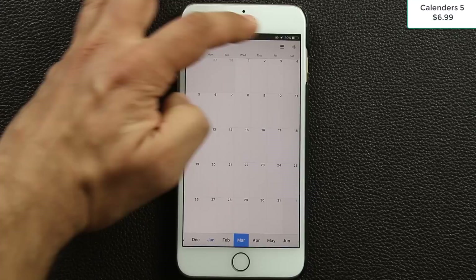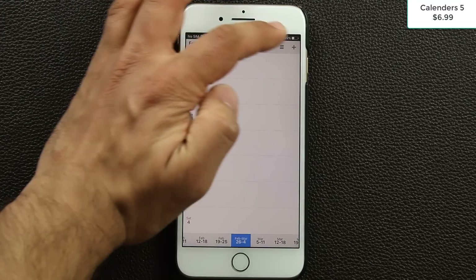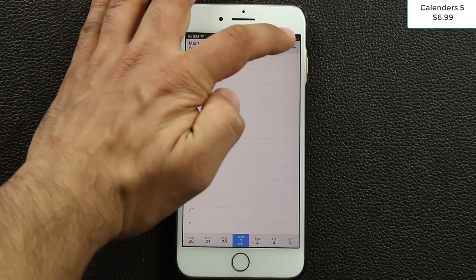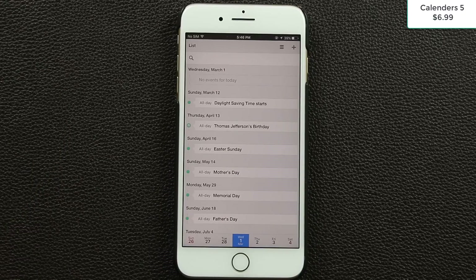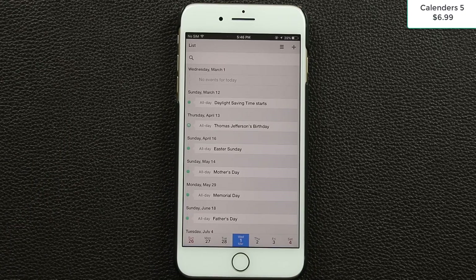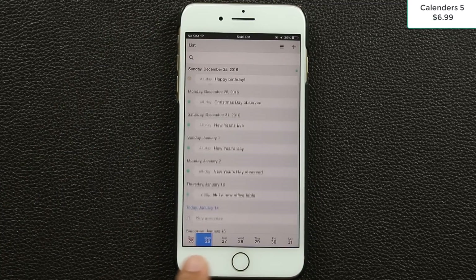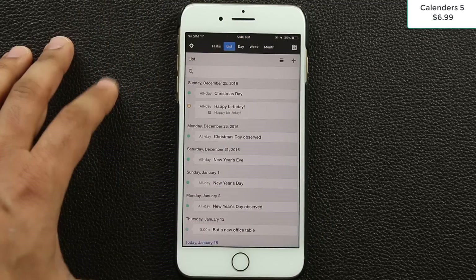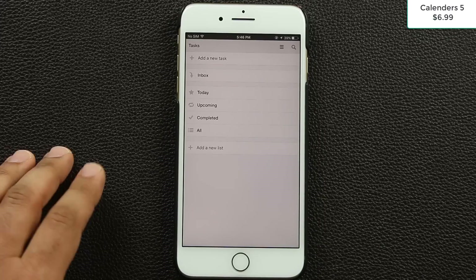You can tap to switch to a week view, a daily view showing what's going on today, or a list view that gives you everything upcoming on your calendar. You can scroll down or use the navigation buttons at the bottom. Tapping again takes you to tasks, which are separate from calendar entries — tasks are more like check-mark items you need to complete.